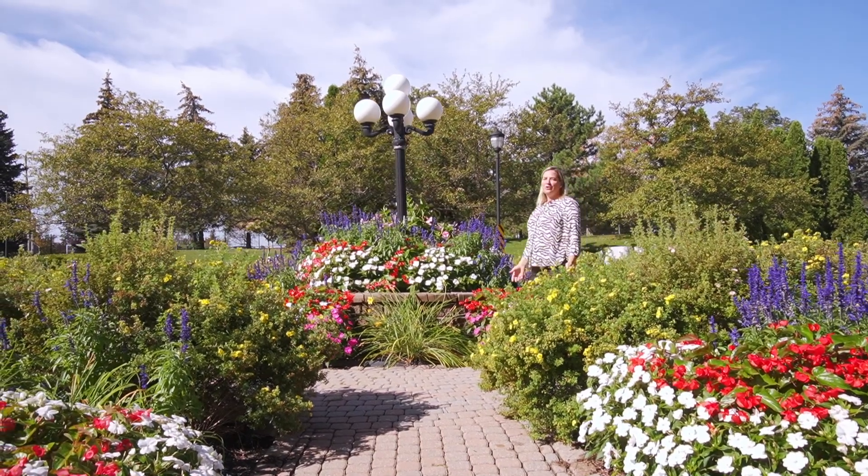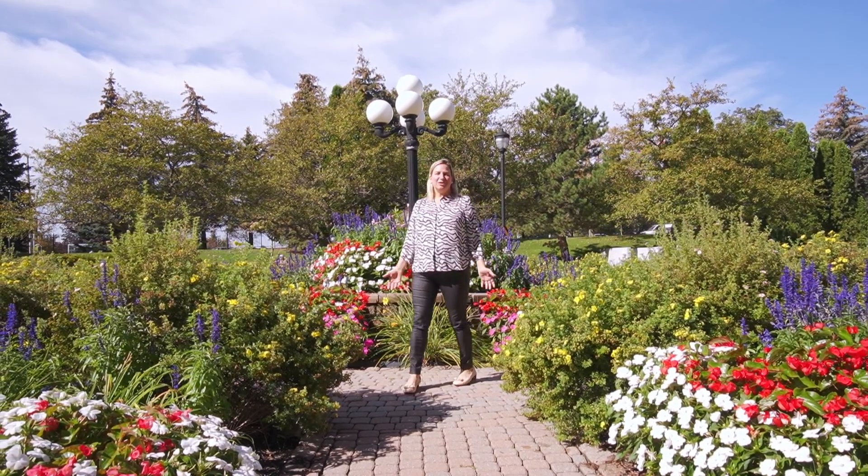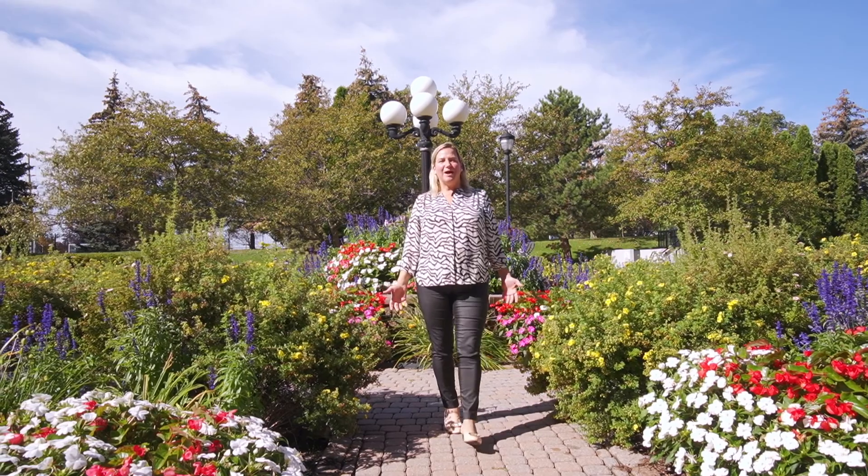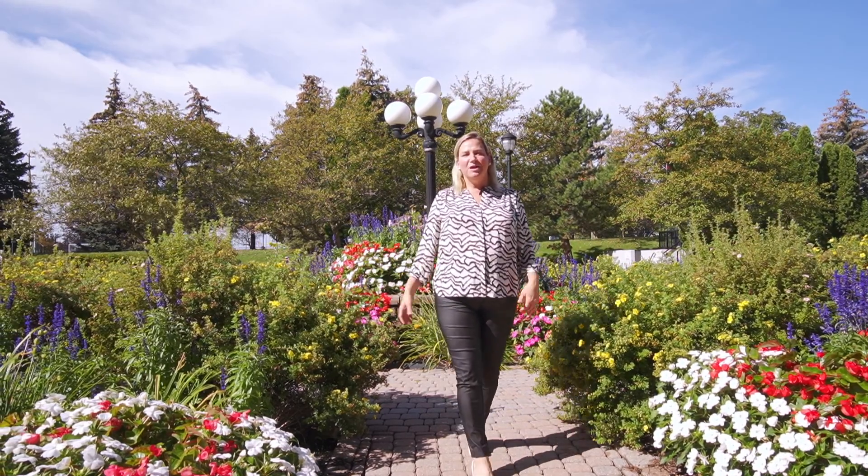Check out the gardens on this property. This central location in Raymerville of Markham is so convenient for access to Markville Mall, Loblaws, the Go Train, Transit, and everything you need. Have a wonderful day and thanks for joining us.